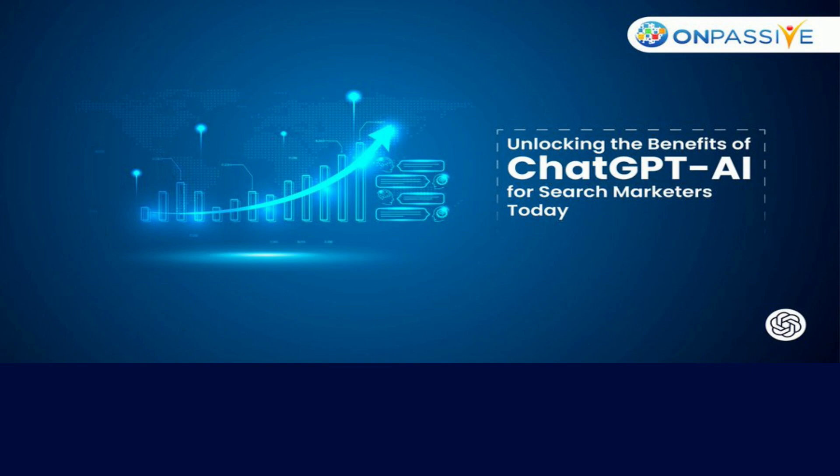ChatGPT can evaluate search query data and suggest SEO strategy changes. This might help you identify organic traffic generating content. ChatGPT monitors trends and enhances SEO strategy. Keep abreast of industry developments to keep your content and keyword selection current.